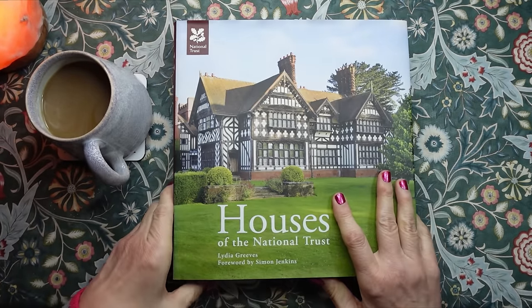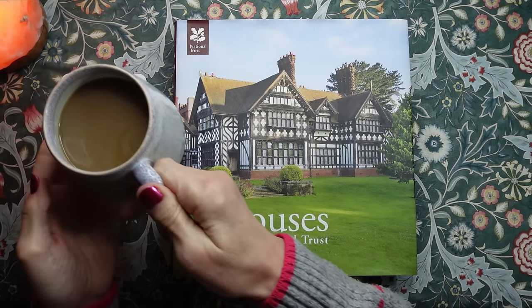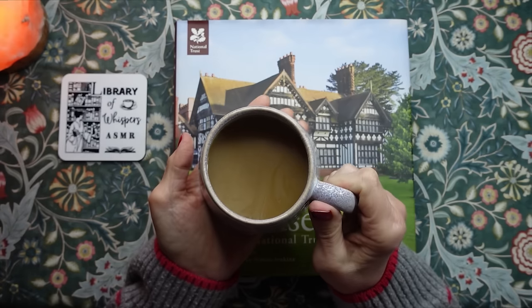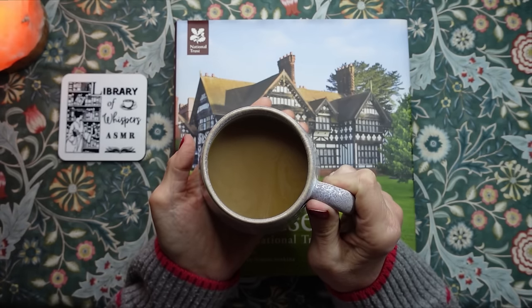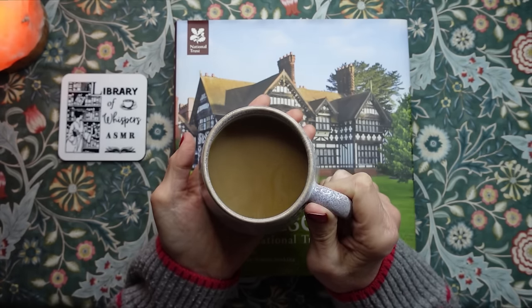Now it's also coffee time and I have a decaf coffee with oat milk. Very nice and very warming at this time of year.